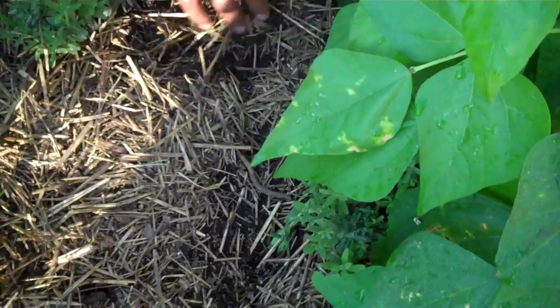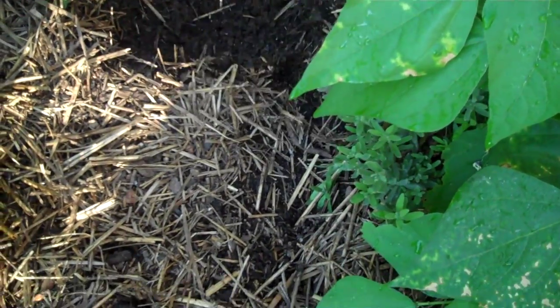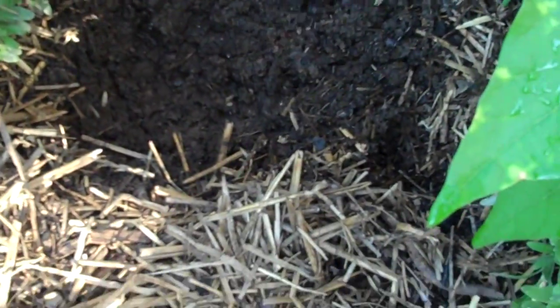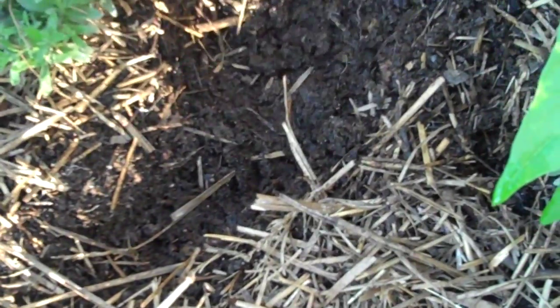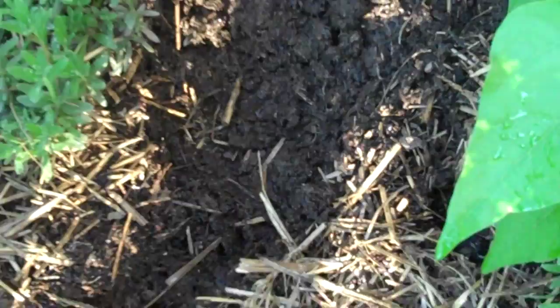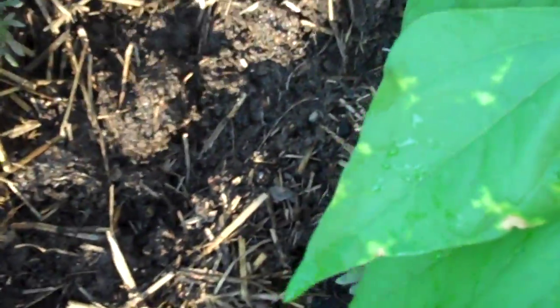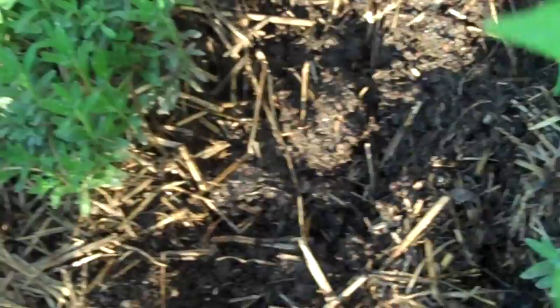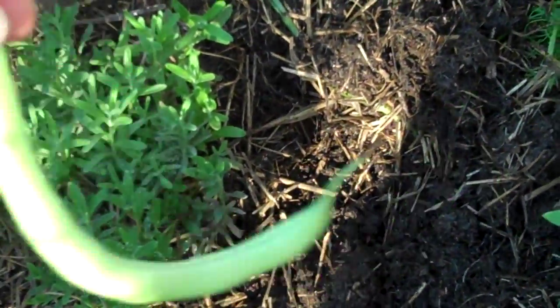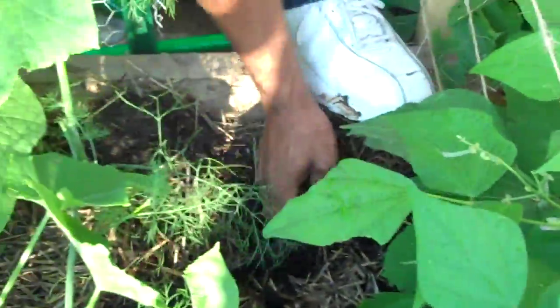If you dig up some soil here I don't have to dig up much — I'll find earthworms. This part is kind of wet; let me go to a drier part of the garden. Okay yeah, I got a bunch over here.